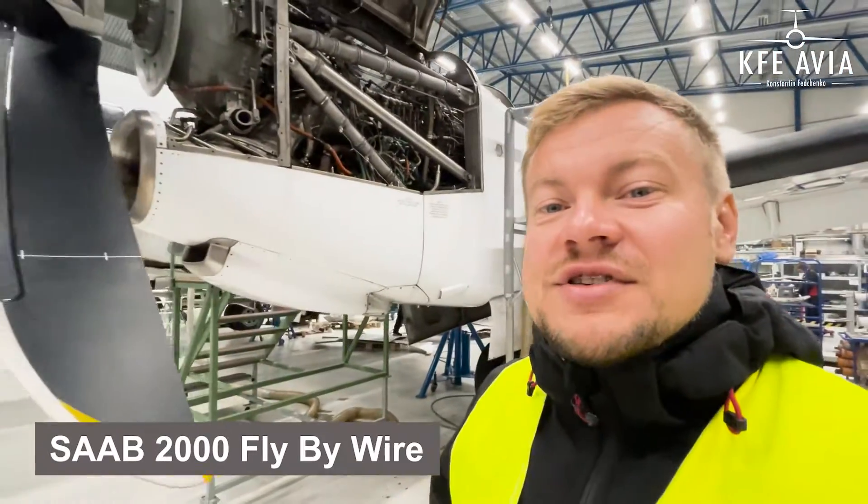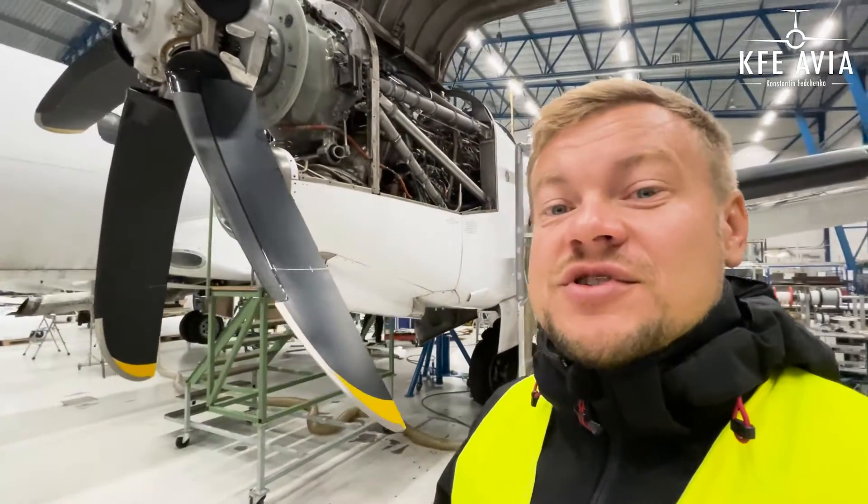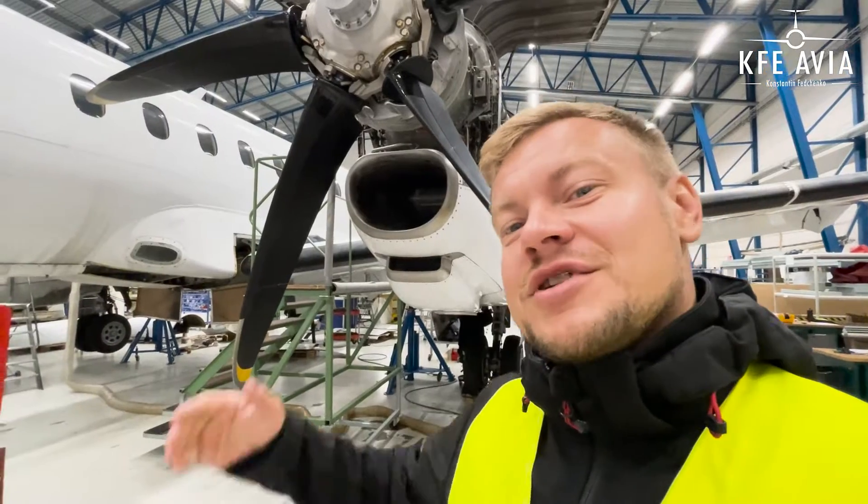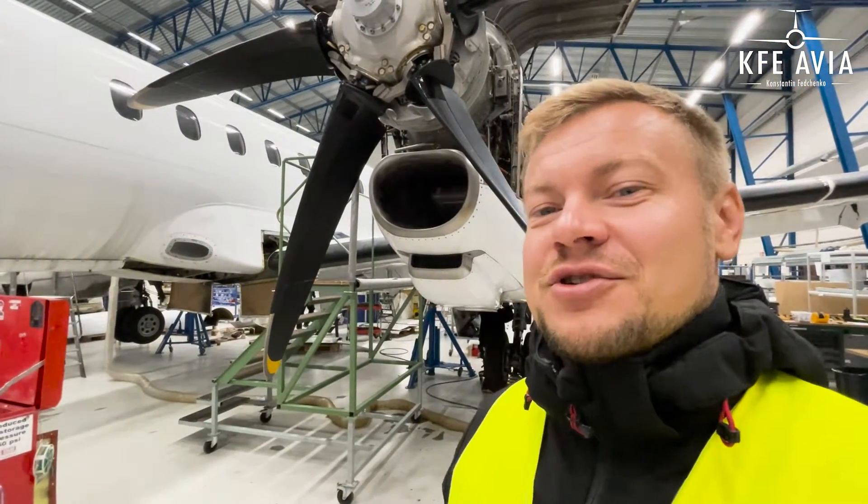The Saab 2000 is equipped with an engine producing 4,000 horsepower, compared to 1,500 horsepower which the Saab 340 can produce per engine.